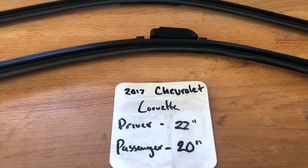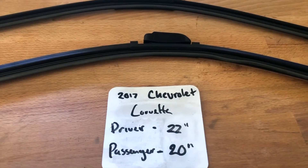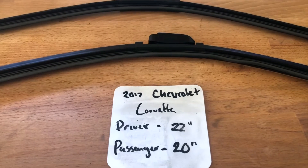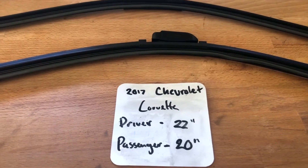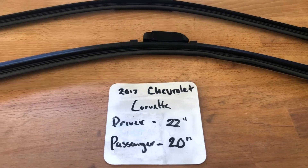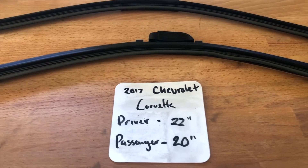If your 2017 Chevrolet Corvette uses a different size, make sure to leave a comment and let the rest of us know. You can also check the video description for the most recent price. However, if you happen to know a cheaper place to buy a wiper blade replacement for the 2017 Chevrolet Corvette, leave a comment and let us know that too.